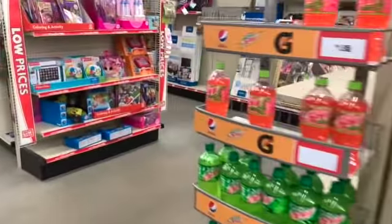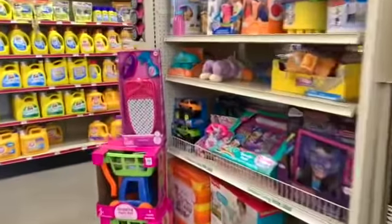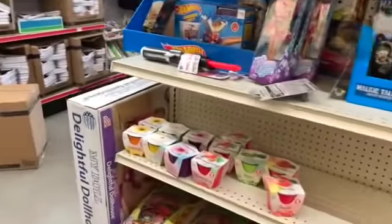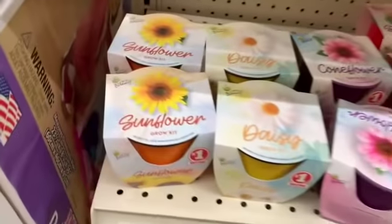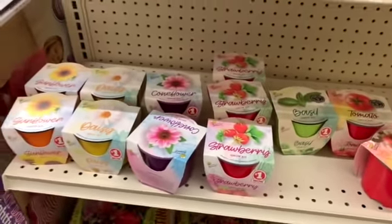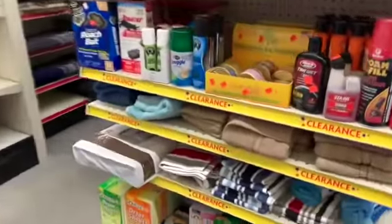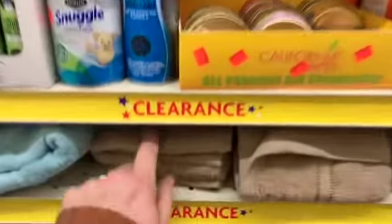Let's go look at the clearance really quick. My store usually has a lot of clearance back here. We have some spring items — cute one dollar Buzzy Grow Kits: strawberries, tomatoes, basil, coneflowers, daisies, sunflowers. We also have potting soil back here. And here is the clearance — looks like we even have some clearance hand towels.